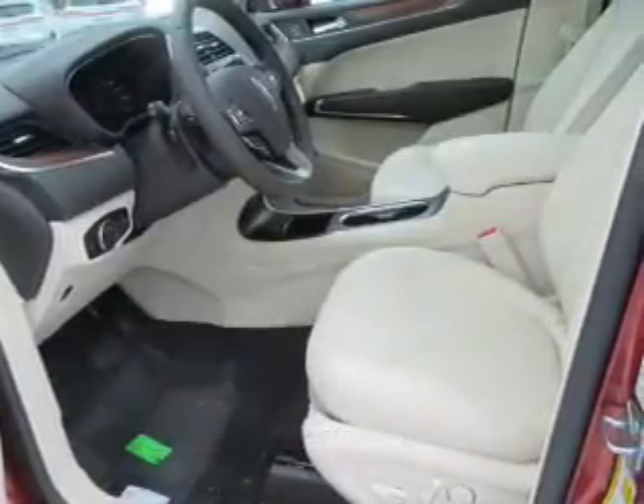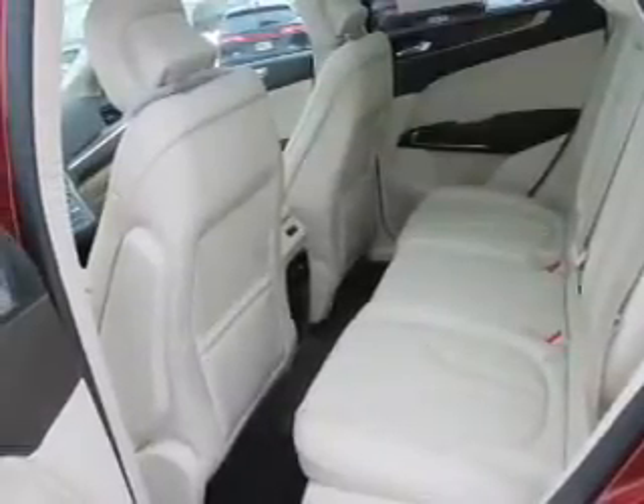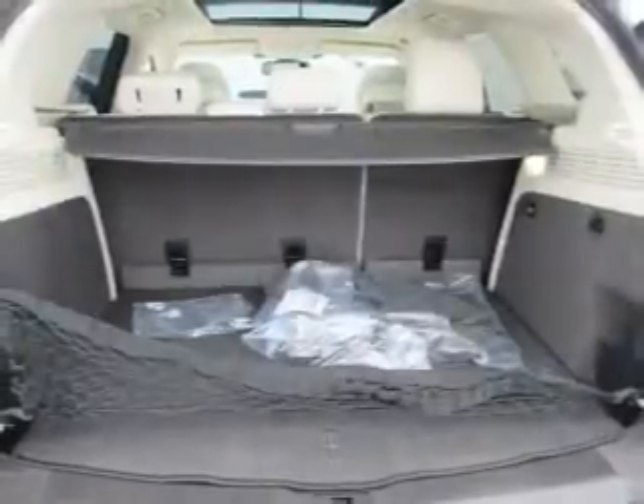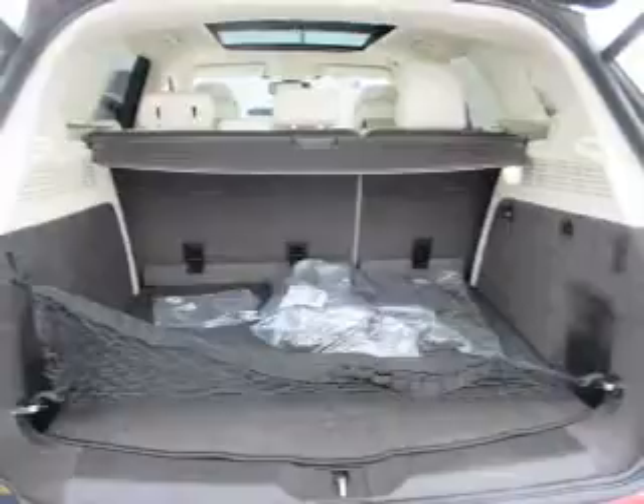The powertrain includes all-wheel drive with a reliable engine that responds smoothly to its automatic transmission. Brake safely with the anti-lock braking system. Heated seats offer comfort in cold weather. Let the sunshine in with a sunroof — memory settings are just one of the extras.